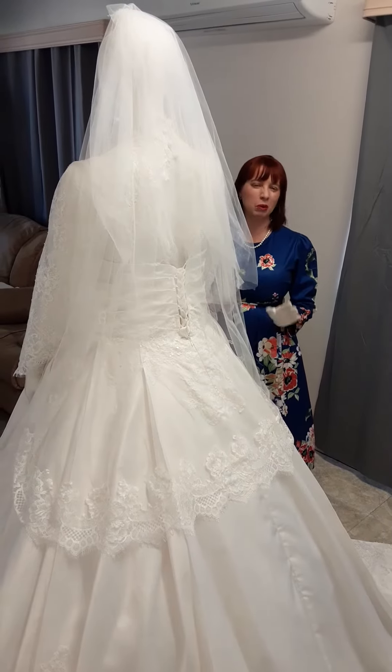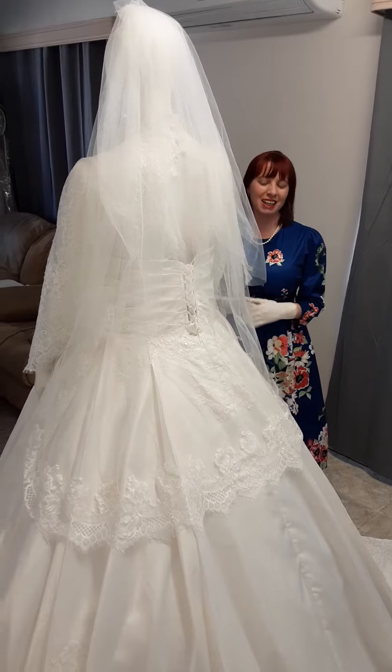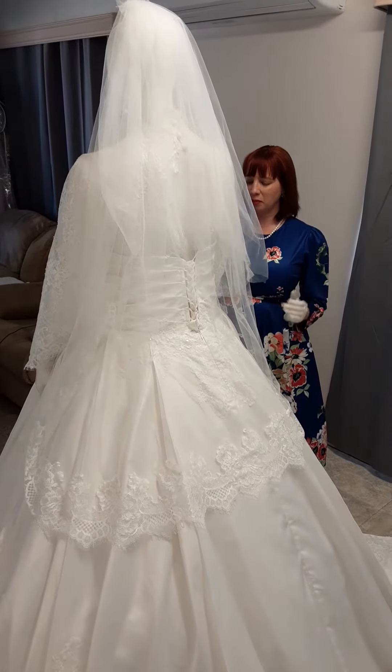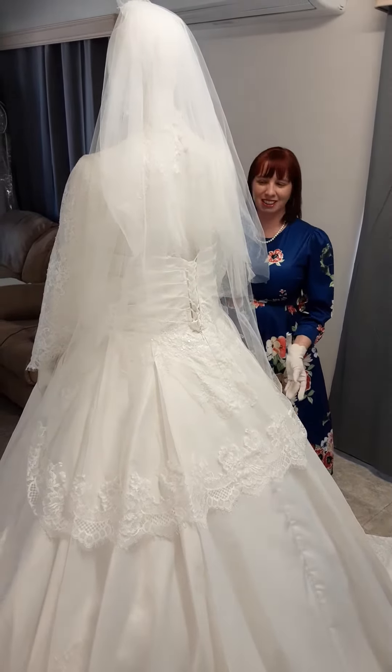Hi, Brides to Be Dare to Be Different. I'm here with one of the most beautiful designs I've ever created, inspired by Grace Kelly — the Royal Wedding dresses, Kate Middleton's dress. It is stunning, merged with one of my other designs.